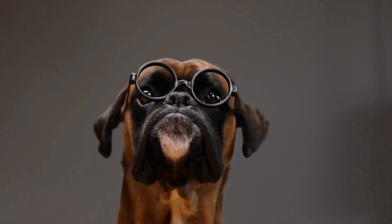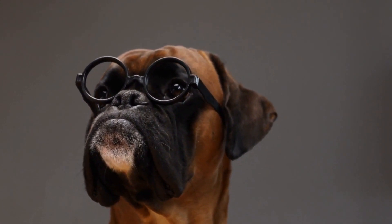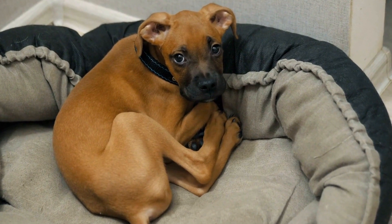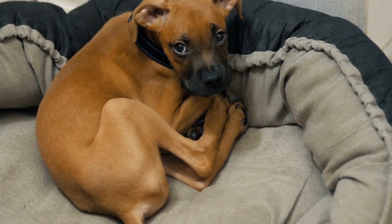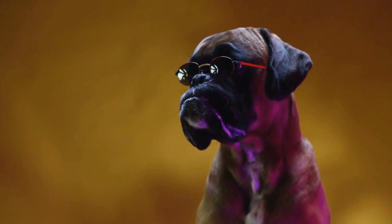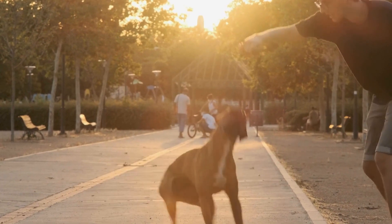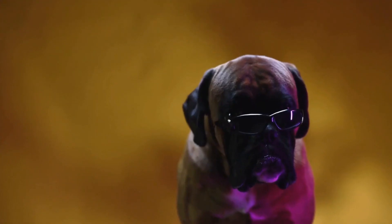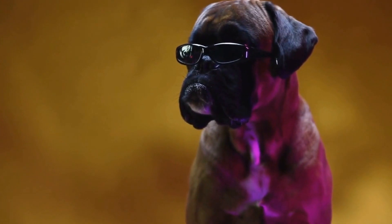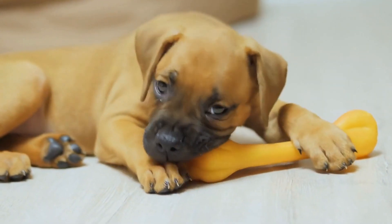During the early stages of training, focus on basic commands and socialization. Teaching your boxer puppy to sit, stay, and come when called will not only make your life easier, but also ensure their safety. Additionally, introducing your puppy to different people, animals, and environments will help them become well-rounded and confident dogs. Consistency is key during this training phase. Use positive reinforcement techniques such as treats and praise to reward your boxer puppy for good behavior. This will encourage them to repeat the desired actions and reinforce the training process. Remember, training a boxer puppy takes time and patience. Every dog learns at their own pace, so be persistent and stay consistent with your training methods and commands. With dedication and proper training, your boxer puppy will develop into a well-behaved and happy companion.